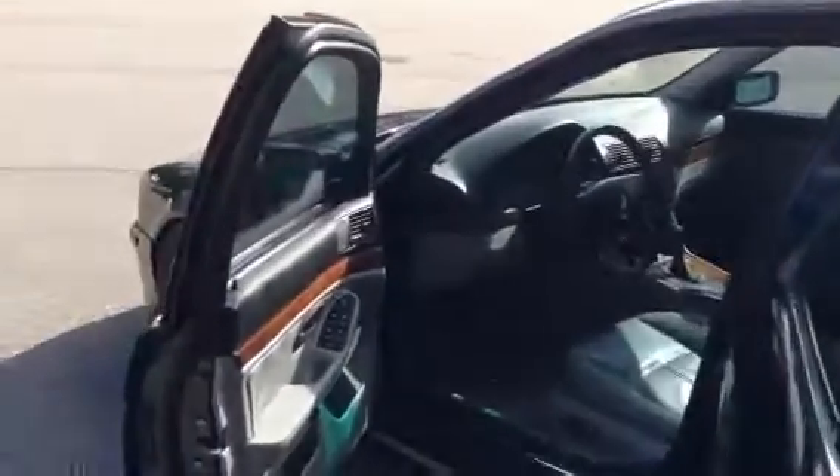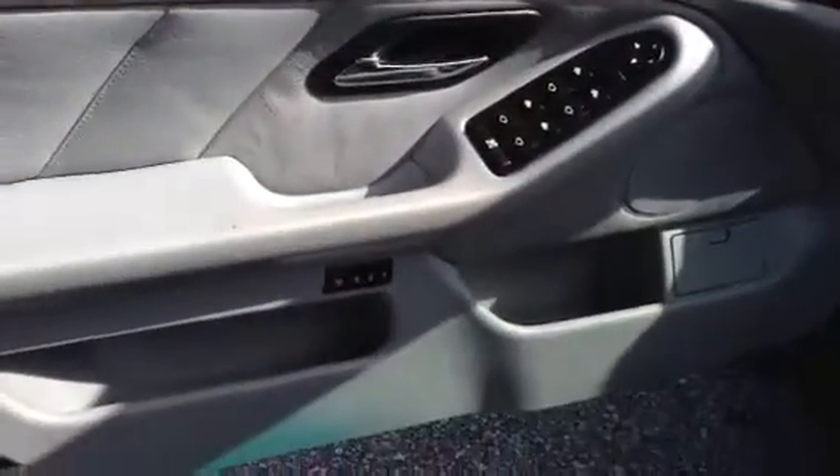Gray leather interior with the wood grain accent. Power windows, power door locks, power side view mirrors, memory power seat.